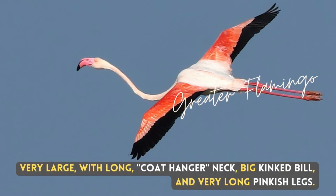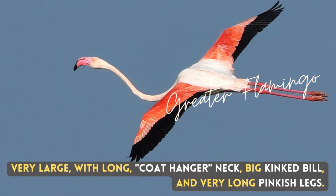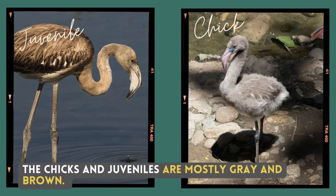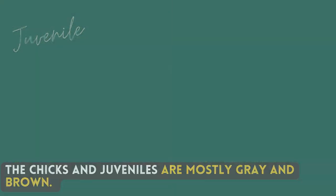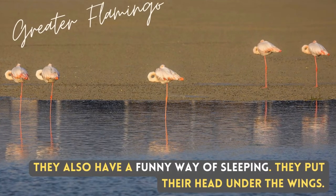Very large, with a long coat, a big-necked bill, and very long pinkish legs. The chicks and juveniles are mostly grey and brown. They also have a funny way of sleeping — they put their head under their wings.